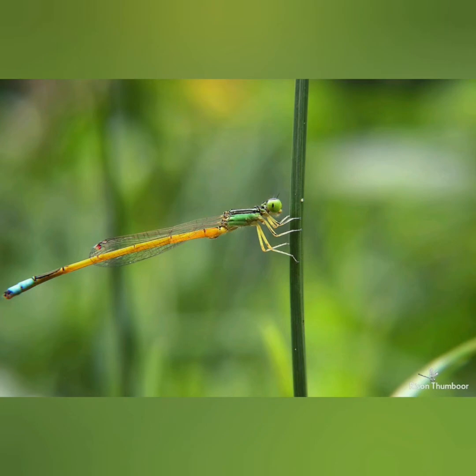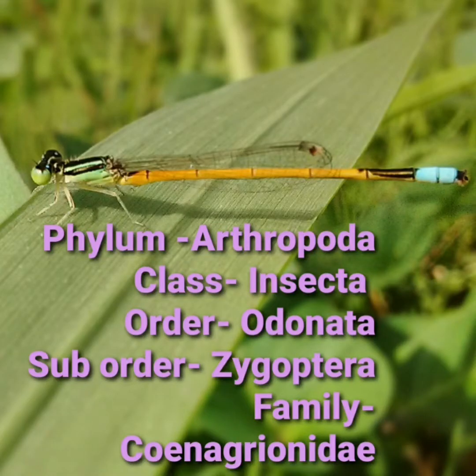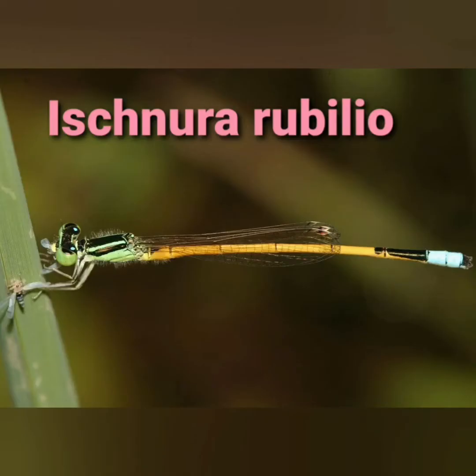It breeds in weedy ponds, lakes and marshes. It belongs to Phylum Arthropoda, Class Insecta, Order Odonata, Suborder Zygoptera and Family Coenagrionidae. Its scientific name is Ischnura rubilio.